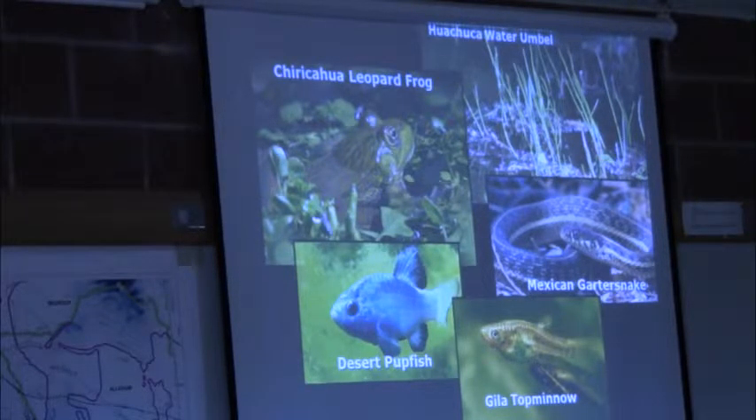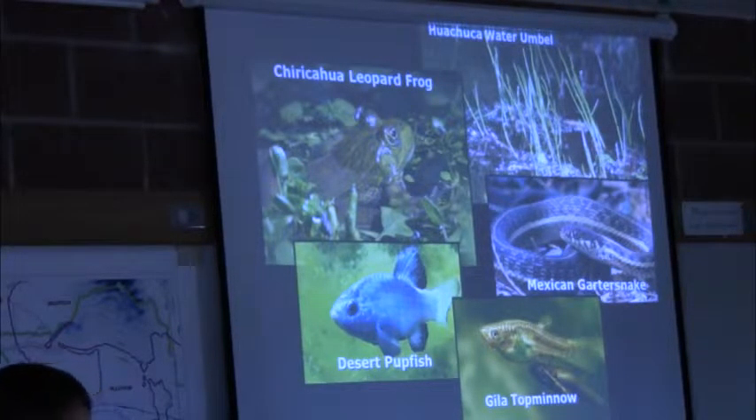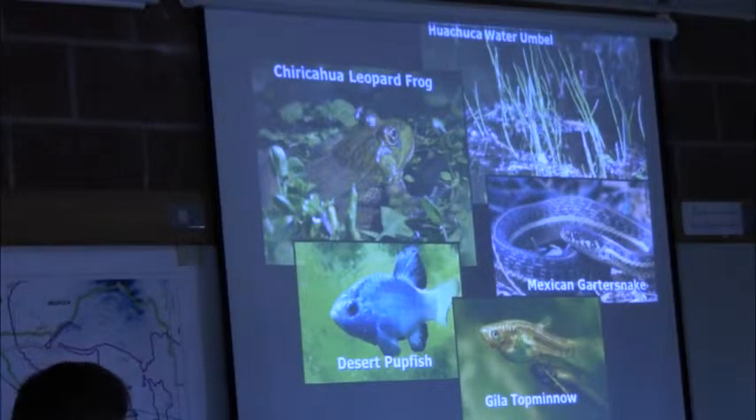Here are the primary aquatic native species that we're working with in this area. You saw some of the pupfish out back. This is the Gila topminnow, which is a big hero of Cienega Creek, being one of the biggest populations of that species left. And then Mexican garter snakes, Watercress Darter — we tend to forget about plants — and of course the leopard frog.